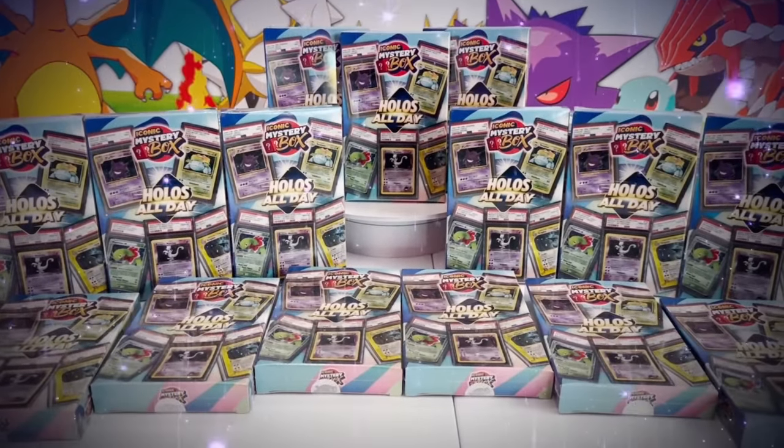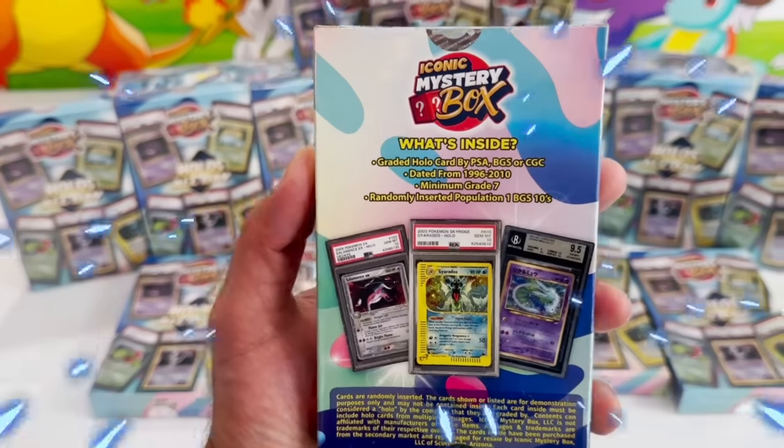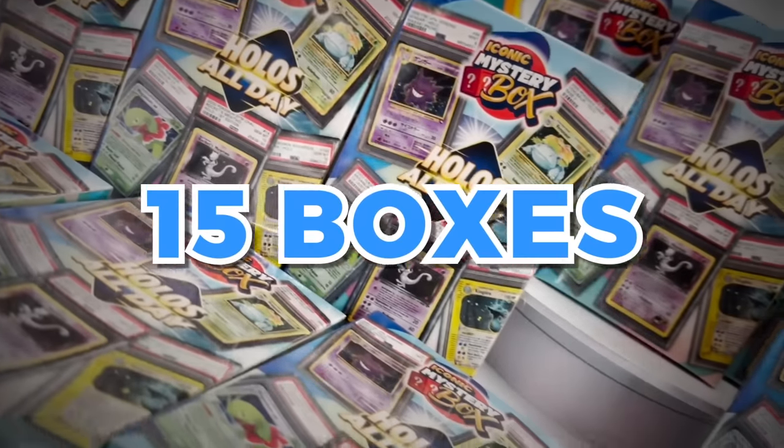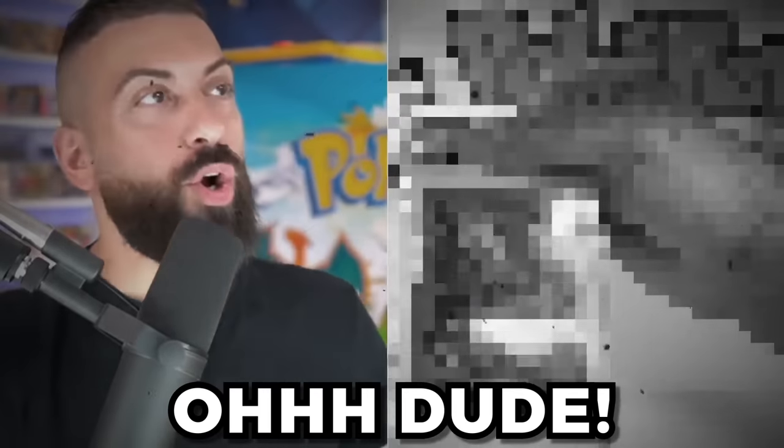These are iconic mystery boxes — a brand new product called Hollows All Day. Just like the box says, each one is going to have a holo inside dated from 1996 all the way to 2010 with a minimum grade of 7. With 15 of these boxes in total we have over $1,500 of mystery boxes, but with those odds can we get some absolute bangers? Only one way to find out!